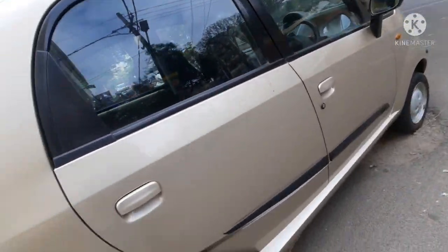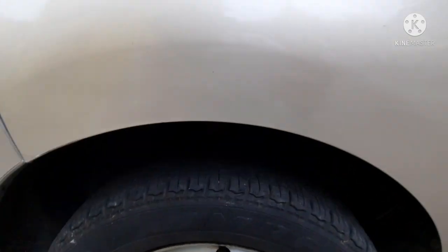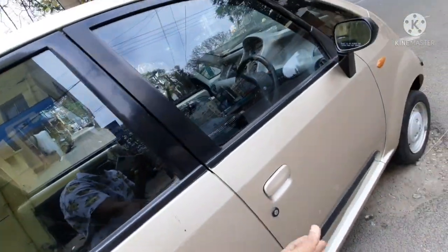The tires of this car, as you can see, have around 40 to 50 percent life remaining. The tire size is 155/65 R12 — which is a 12-inch tire.